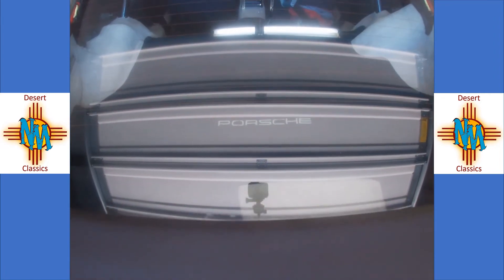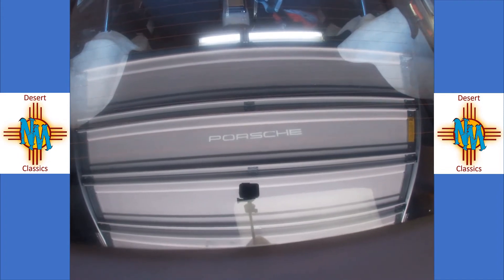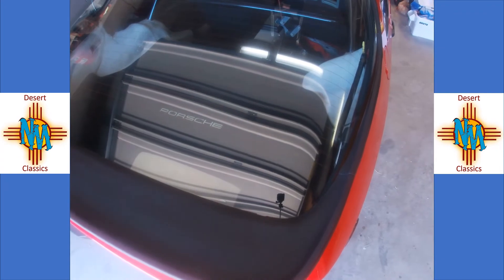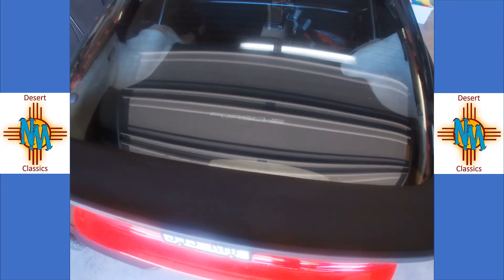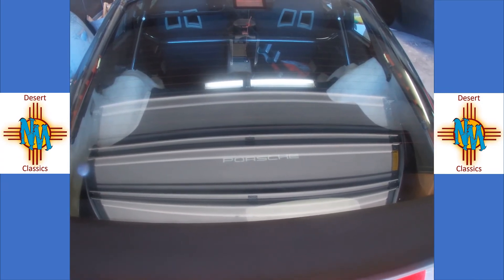Please like, subscribe, and click the notify button so you can see when we share a video. As always, thanks for giving us your time — this is a short video so we're going to call it for now. Thanks.